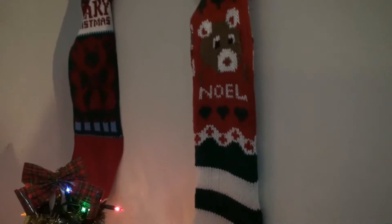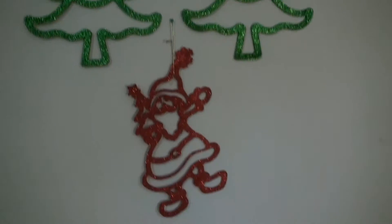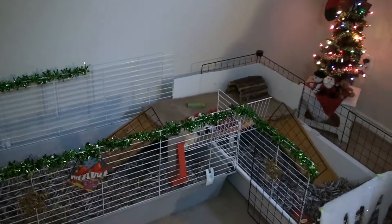They've got two stockings that I hung up there — one says Noel and one says Berry Christmas. Each stocking is for Maui and Miko. And then on the wall we have these decorations — Christmas trees and a Santa.